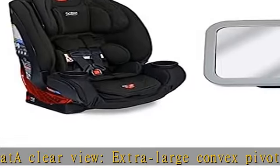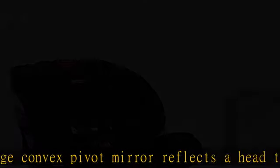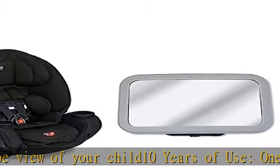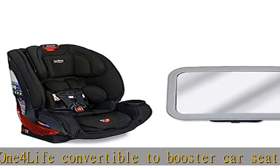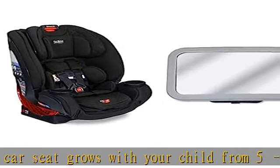Full body protection: two layers of side impact protection surround your child's head, neck, and torso. Designed for safety, the lightweight shatterproof mirror has been crash tested. Protox Safety's patented V-shaped tether, high-strength steel frame, and crumple zone absorb crash energy to help keep your child safe. Show more in the description to get this product today at the best price.